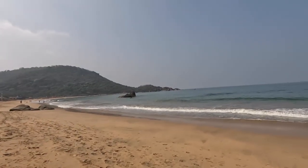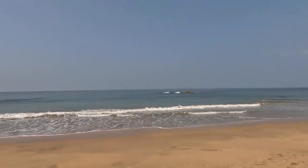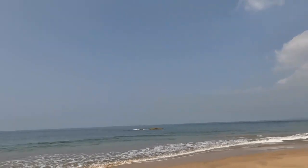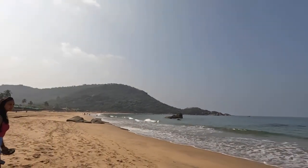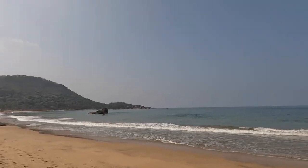So guys this is the famous Agonda beach. As you can see it goes on for quite a while, all the way down here. The day before yesterday we explored here and then we went up onto the rocks. And yeah there's cool black crabs there as well - there's actually loads of them. And then we swam there for a good while as well.